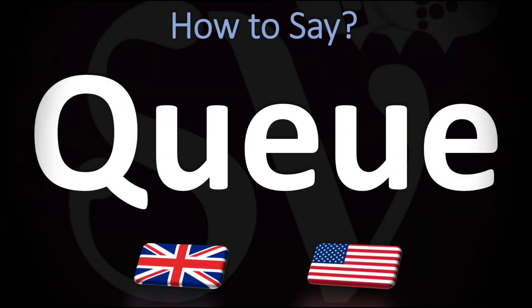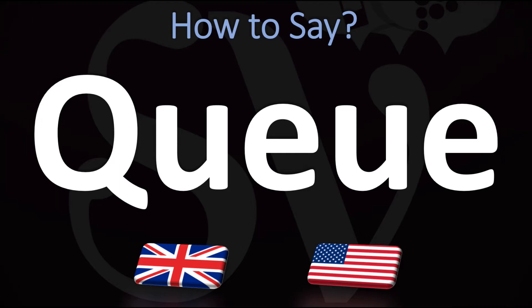We are looking at how to pronounce this word, as well as how to say more interesting and related words in English. Make sure to stay tuned and consider subscribing. How do you go about pronouncing it?